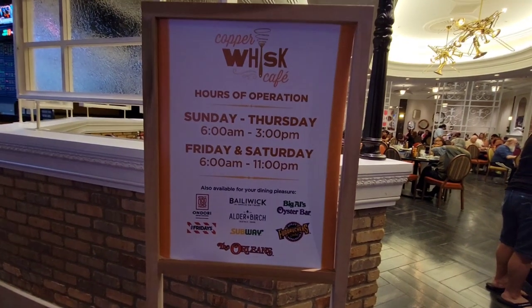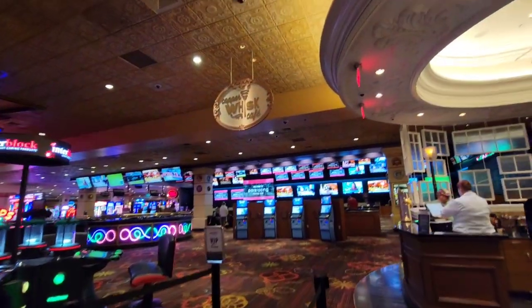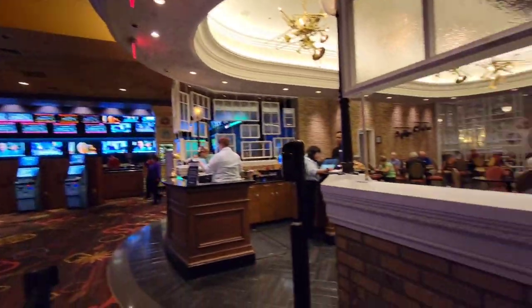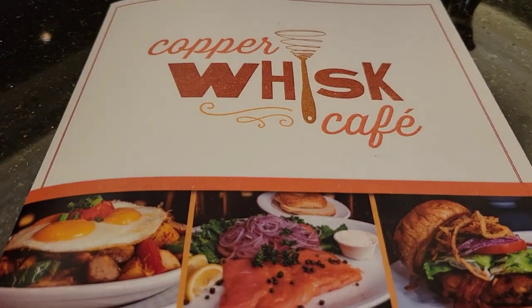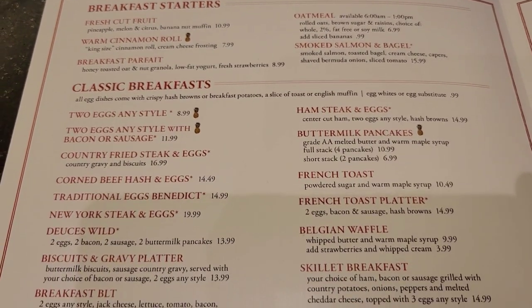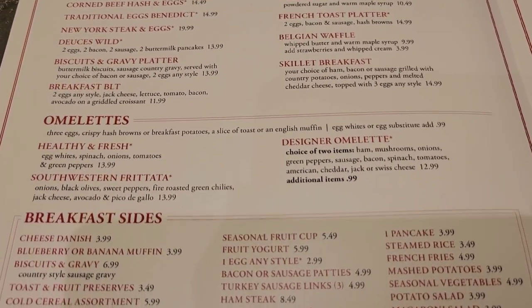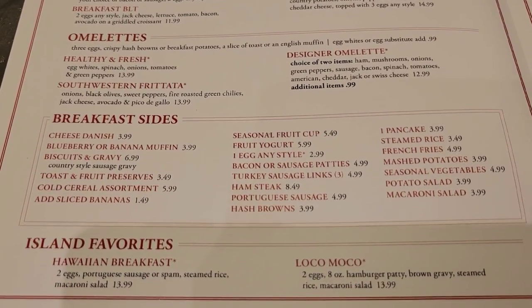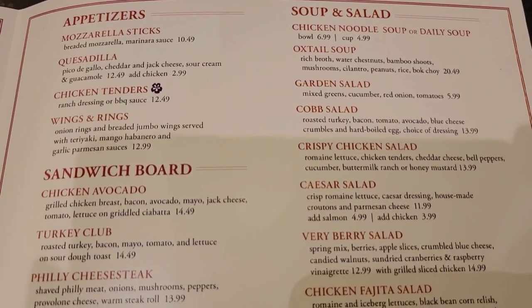Also, just so you know, the hours of operation here. Alright, here's the entrance.